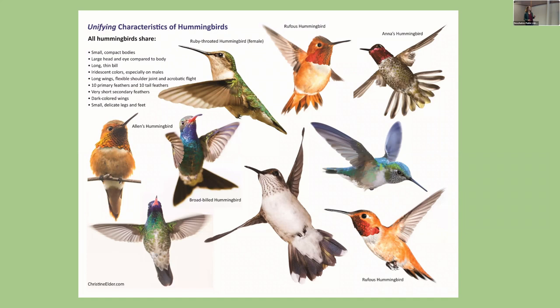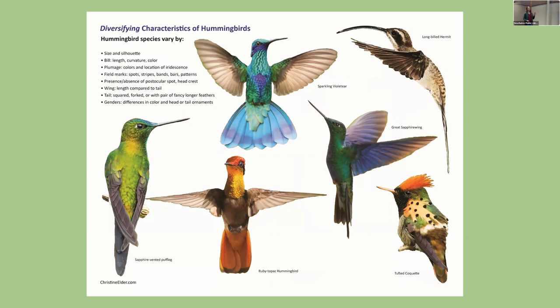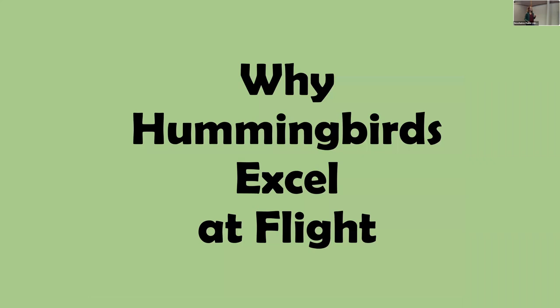Hummingbirds have the smallest compact bodies, a large head, large eye, and large brain, with lots of iridescent colors. Here in Oregon we have about seven regularly occurring species, and in all of North America there are about 14 to 25. The ones in the tropics get much more diverse — with greater variety in bill sizes and shapes, coloration, and tail lengths.